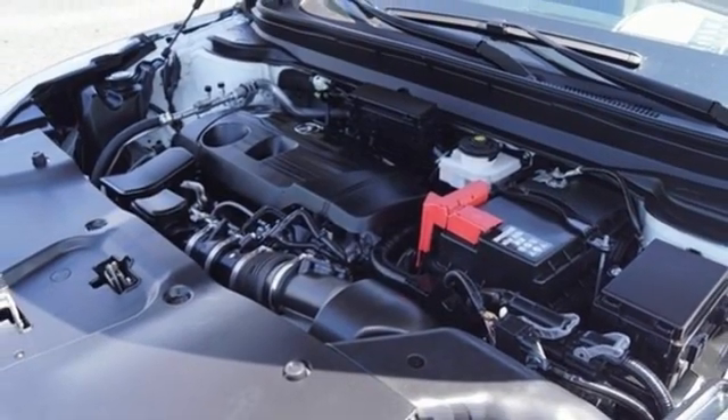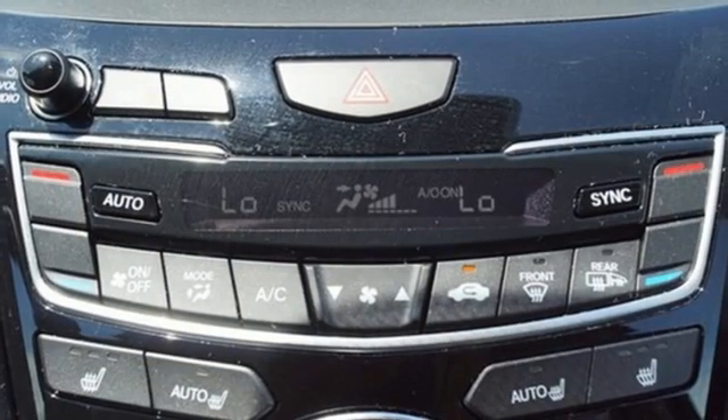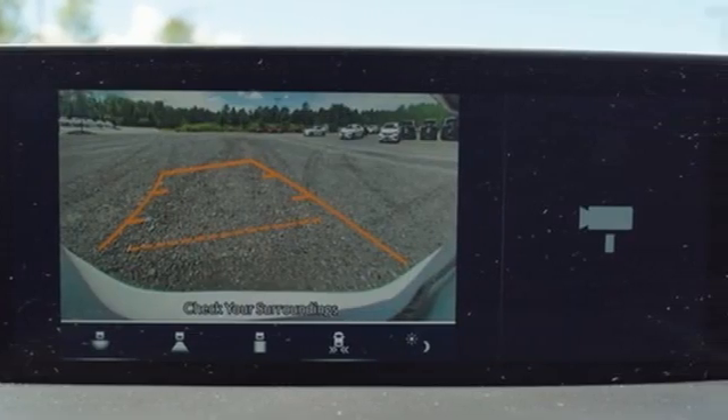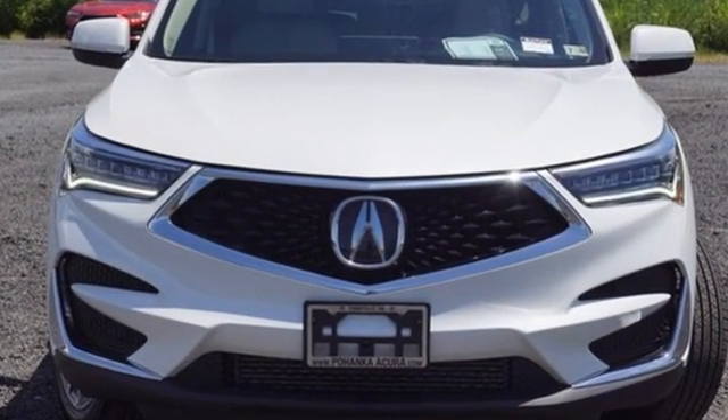Cars.com explains the Acura RDX is better armed to win over shoppers. It's larger, lighter and more efficient while offering an attractive value proposition. It connects you and the road and is the benchmark in the premium SUV class. You need to drive it to believe it — see it for yourself today.